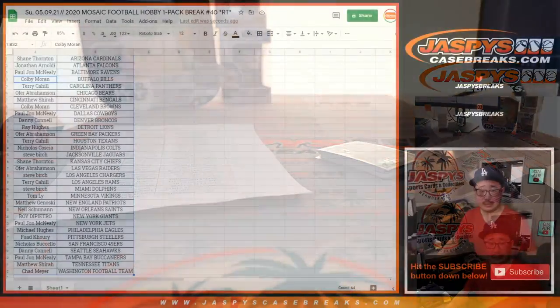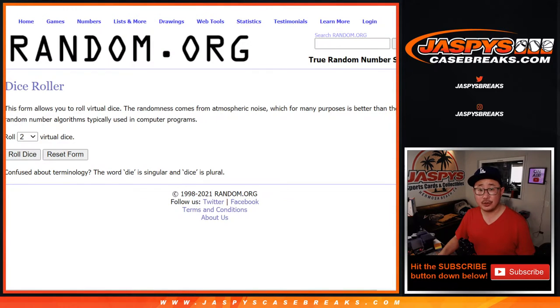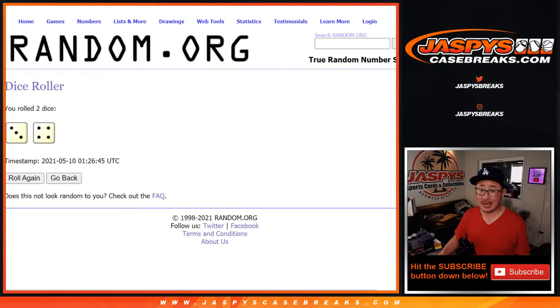All right, so let's flip back to this list here. Let's grab everyone's names from Shane down to Chad. There's the new dice. Here is the list. Let's roll it, let's randomize it. Three and a four, seven times — top six after seven.